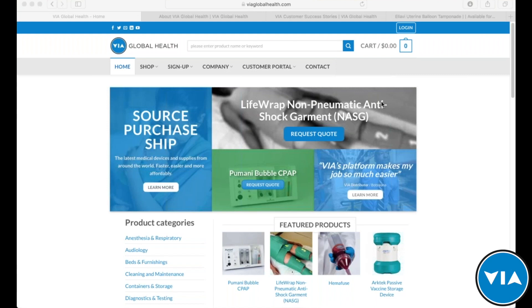All right, thank you everyone for your patience as we get started with our latest version of the VIA Live product training webinar series. We're thrilled today to be hosting the Sinopi team to talk about the LOV UBT for treatment of PPH. Before we do that, we want to talk a little bit about VIA Global Health for those of you on the line that are new to what VIA offers.